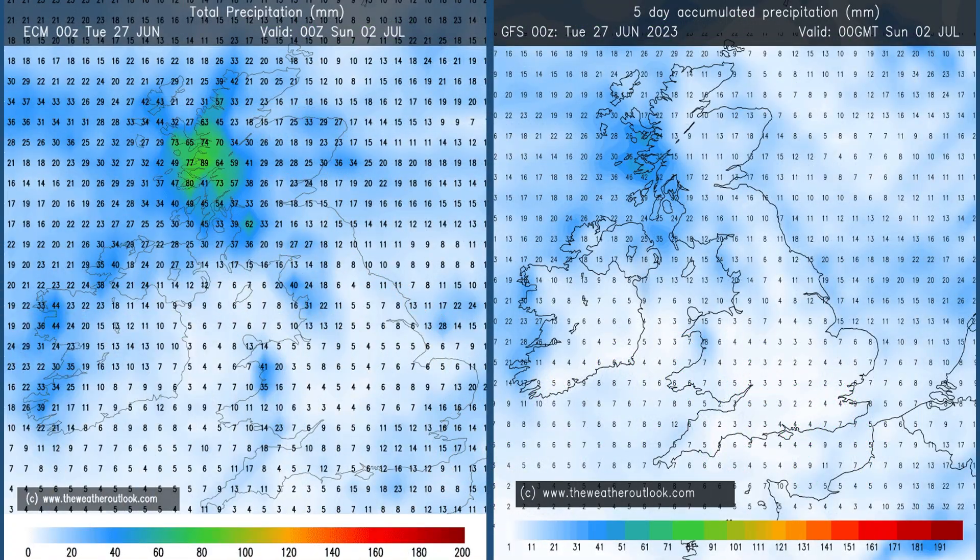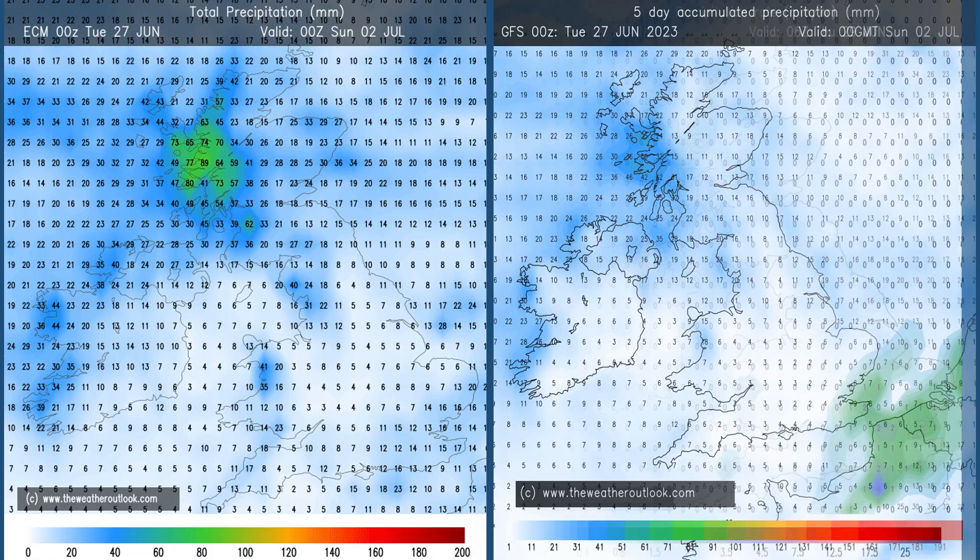Rainfall: these charts show forecast accumulations in millimetres for days 0–5. The one on the left is from the ECM model, the one on the right the GFS. Both have the highest values in Western Scotland, but there are significant differences between the two, particularly in East Anglia and the southeastern corner, where GFS has a much drier picture than ECM. That really flags up some of the uncertainty I've been talking about in terms of rainfall in southern counties.